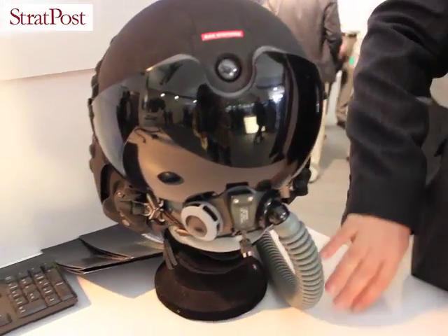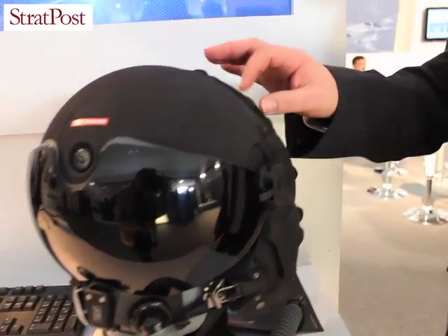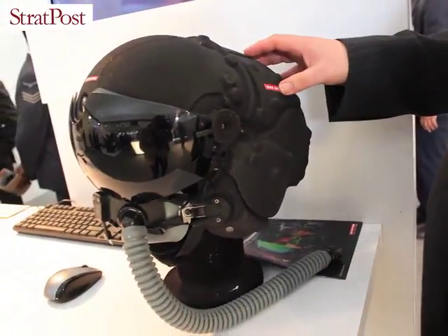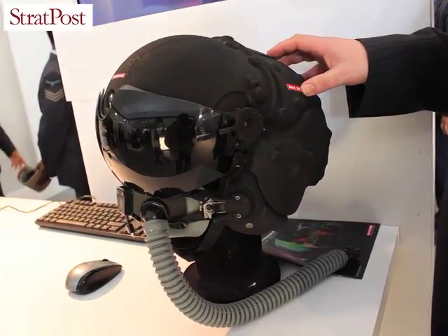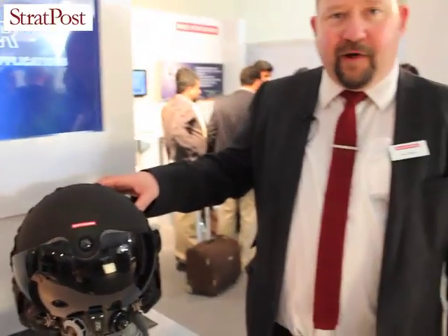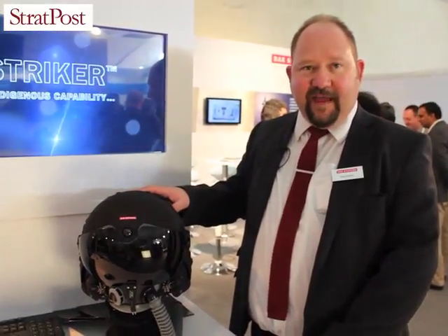The oxygen supply and communications are within the mask area. Interestingly, the lumps on the back of the helmet are actually light-emitting diodes — these are part of the head tracking system, which allows the aircraft to know where the pilot is looking at all times with a very high degree of accuracy. This allows the aircraft systems to follow the pilot's line of sight rather than just the direction of travel of the aircraft.